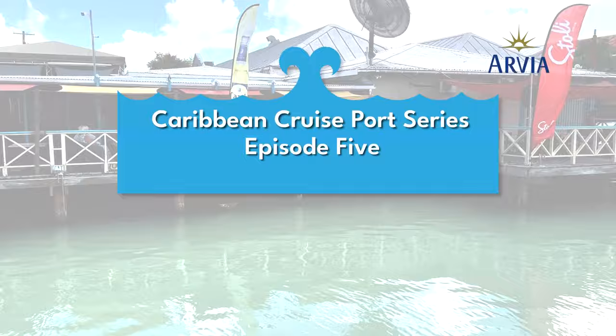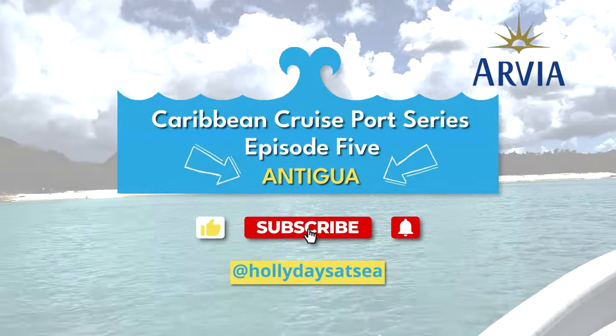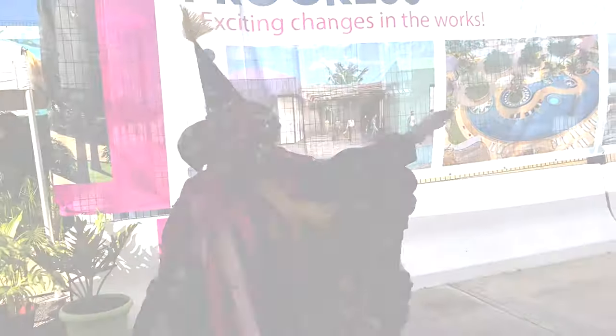Welcome to episode five of my Caribbean port series. This week finds me on a once-in-a-lifetime trip swimming with the pigs in Antigua.